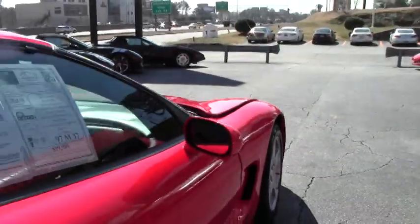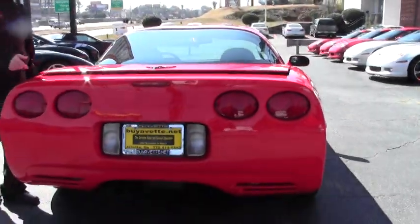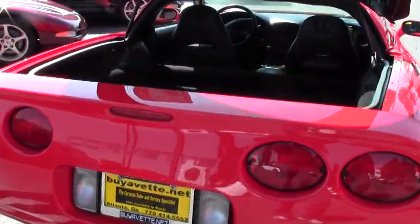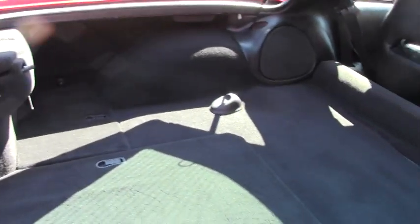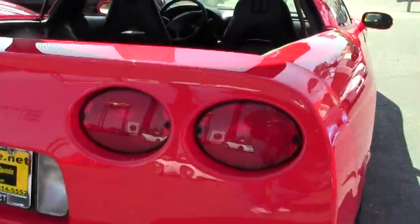She is a six-speed with the LS1 engine, 350 horsepower. And as you can tell by the video, this car has been extremely well kept. The paint on the car is stunning — just beautiful. You would be hard-pressed to tell anybody this isn't a much newer car.